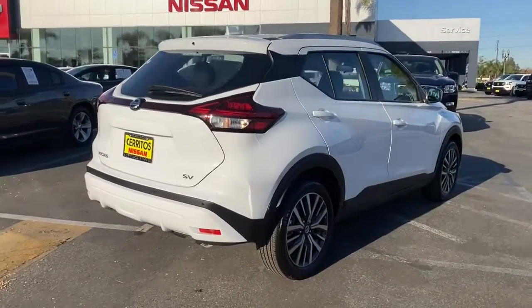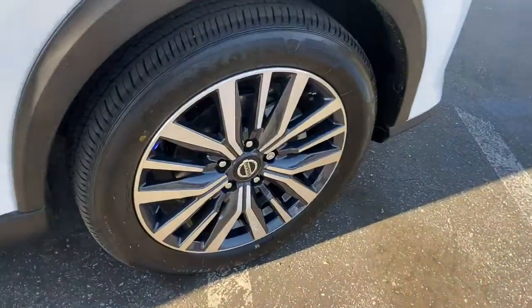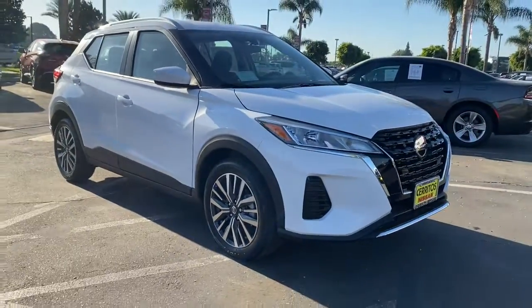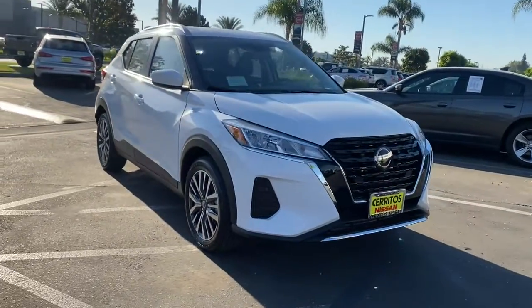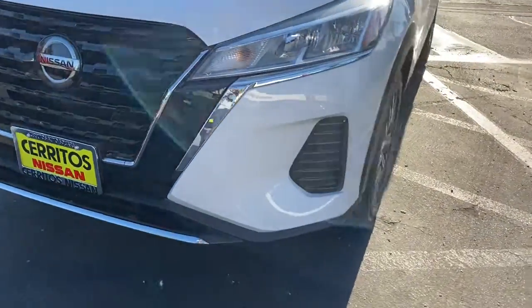These are just some of the great options this vehicle comes with: keyless entry, backup camera, remote engine start, keyless start, adaptive cruise control, heated mirrors, satellite radio, aluminum wheels, steering wheel audio controls, and blind spot monitor.